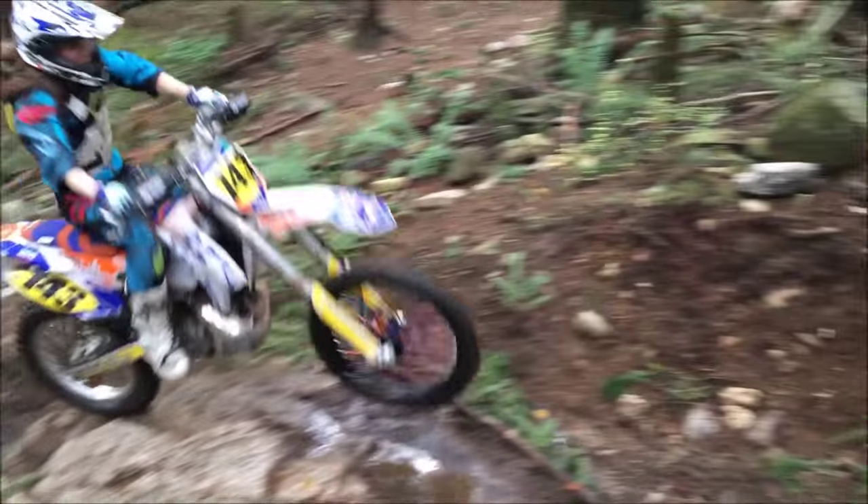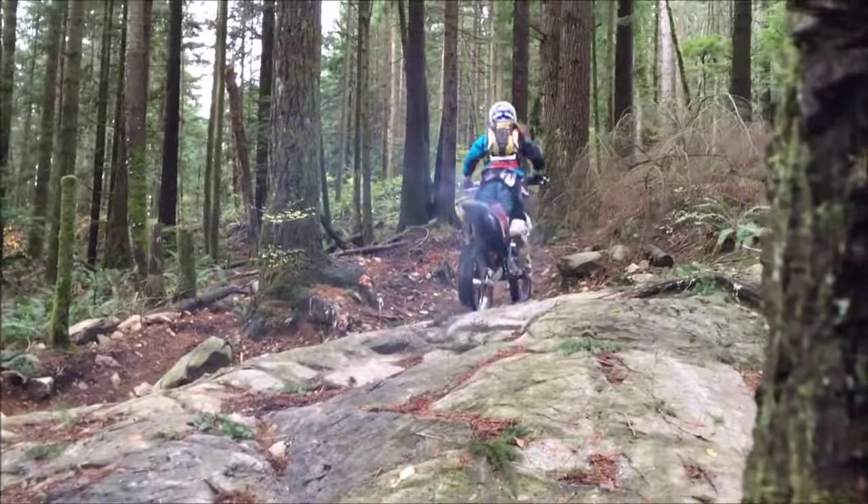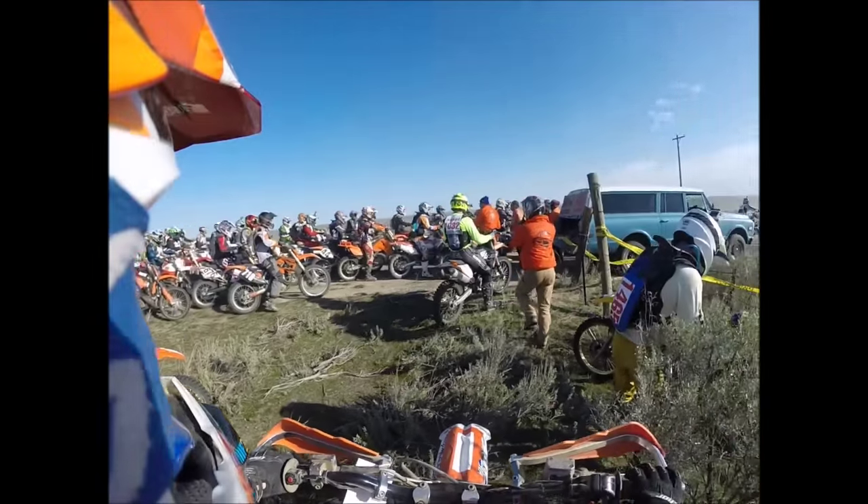Hey guys, welcome to the Dirt Bike Rider YouTube channel. My name is Megan Griffiths and you're going to be seeing a little bit of me on this channel. I am an avid enduro rider and racer from Kelowna, BC, and I'm passionate about making videos about dirt biking. Here's a little bit of what I do.